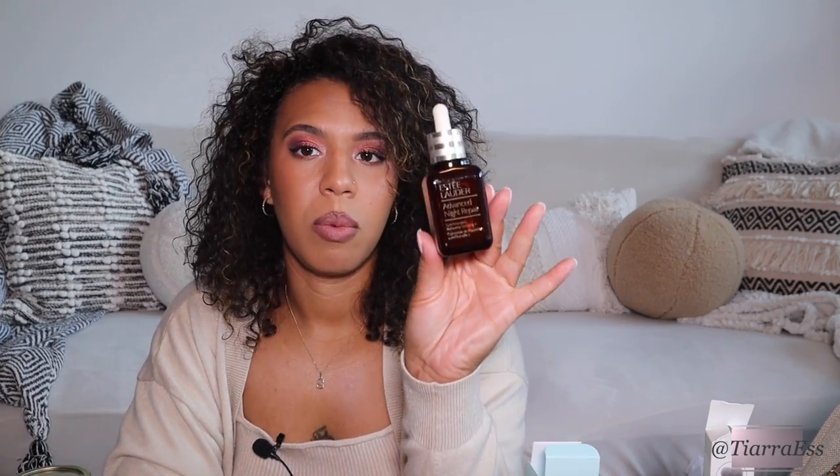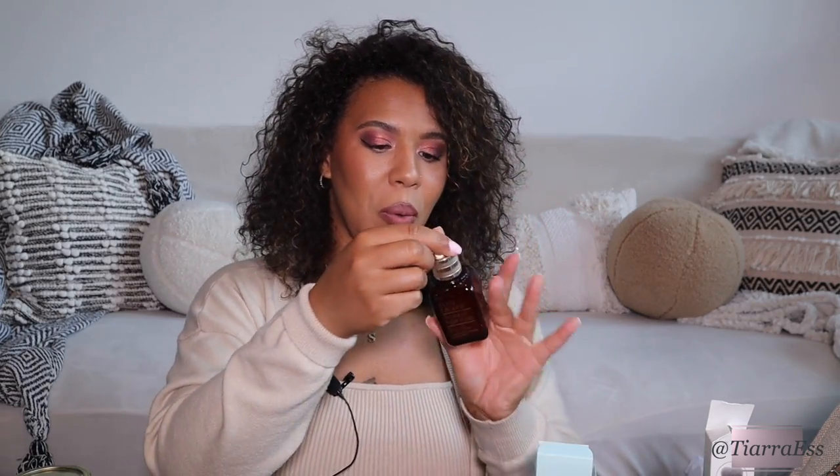I also got some Estee Lauder Advanced Night Repair serum, which you use at night — someone got that for me too. Also ended up getting this from Ulta: it's a Pattern spray that sprays out water in a continuous mist.